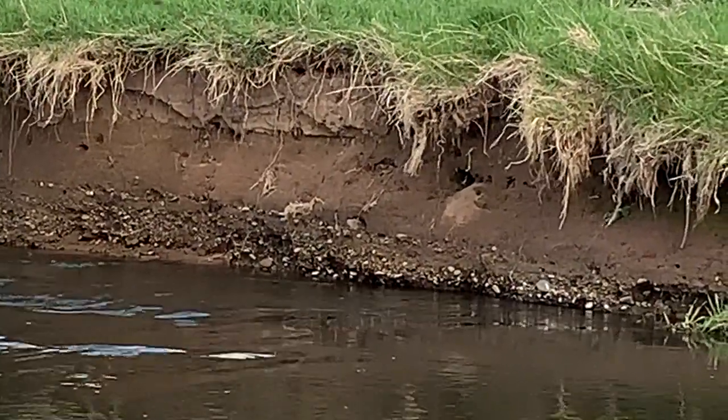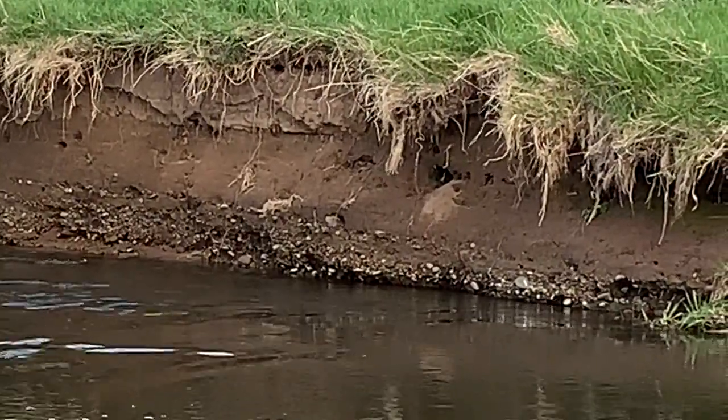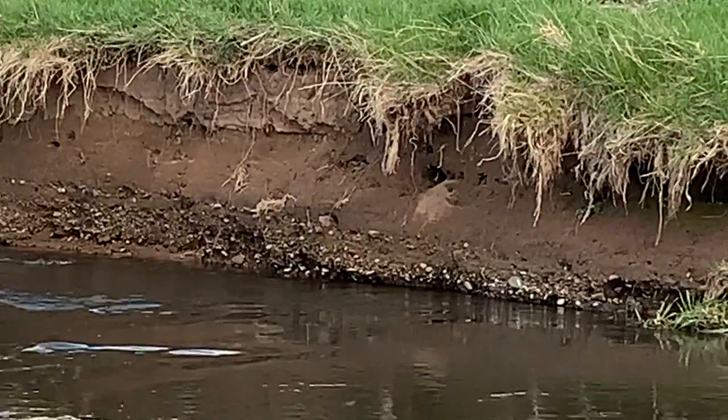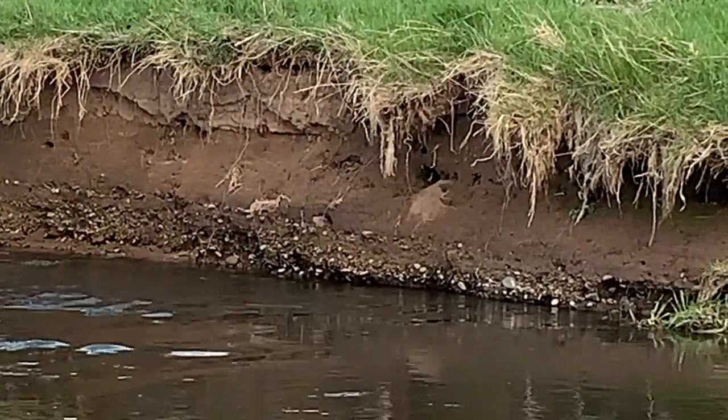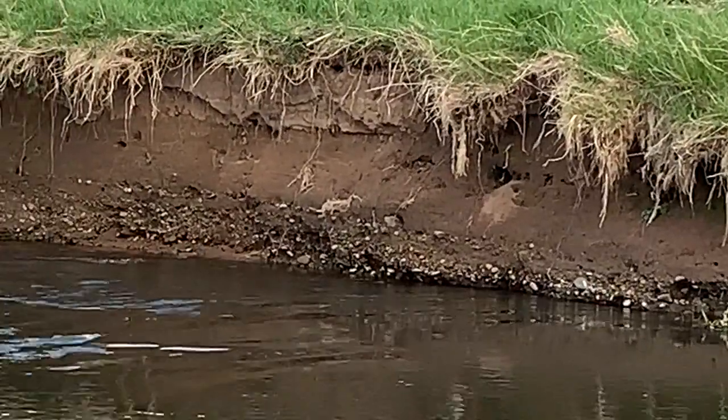Just noticed this little sand bank over here — there are birds flying in there, I'm guessing they're sand martins. Of course, now that I've started filming, they've stopped doing it. Let's watch for a second and see if anything comes up.